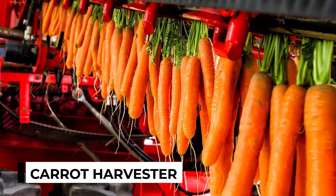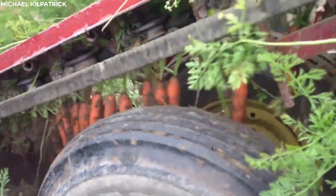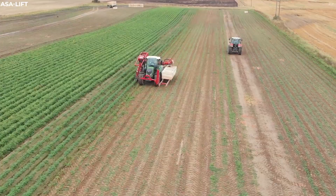Carrot Harvester. In the early morning light, the carrot harvester rumbles to life, ready to take on its day's work in the vast, orange-carpeted fields. This powerful machine, a marvel of agricultural engineering, moves with precision and efficiency.